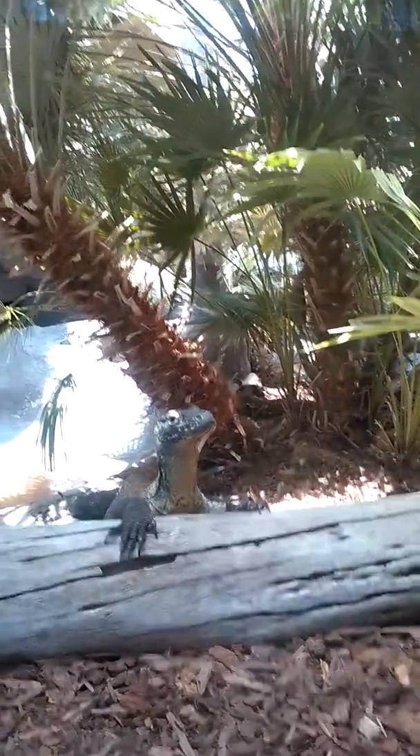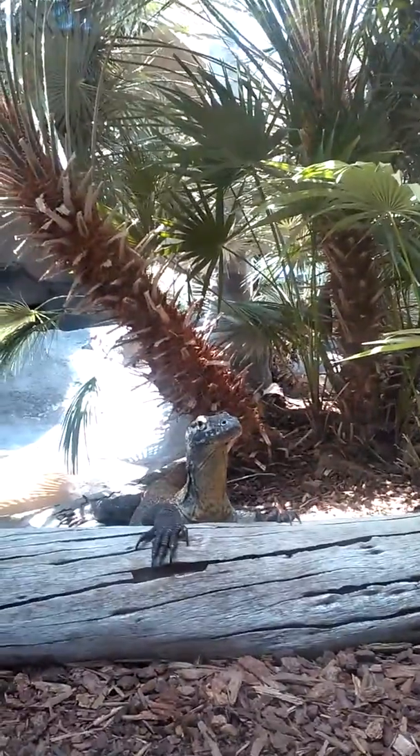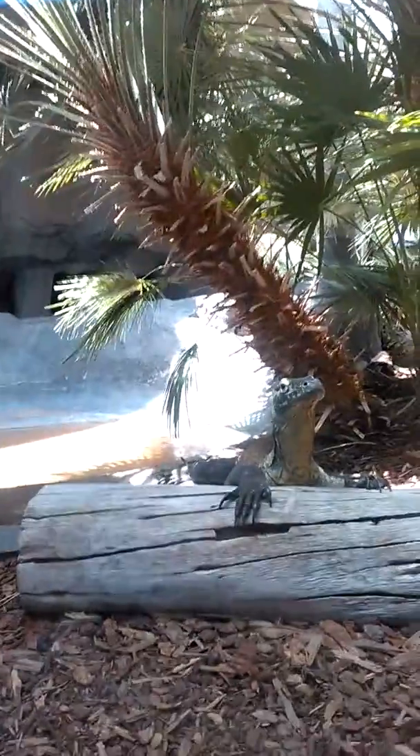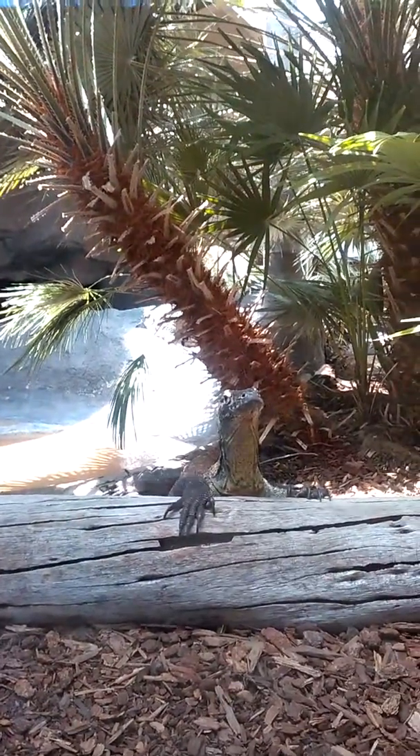The Komodo dragon often gets three to four times larger than this size and they often go after very large prey such as cattle and sometimes humans.